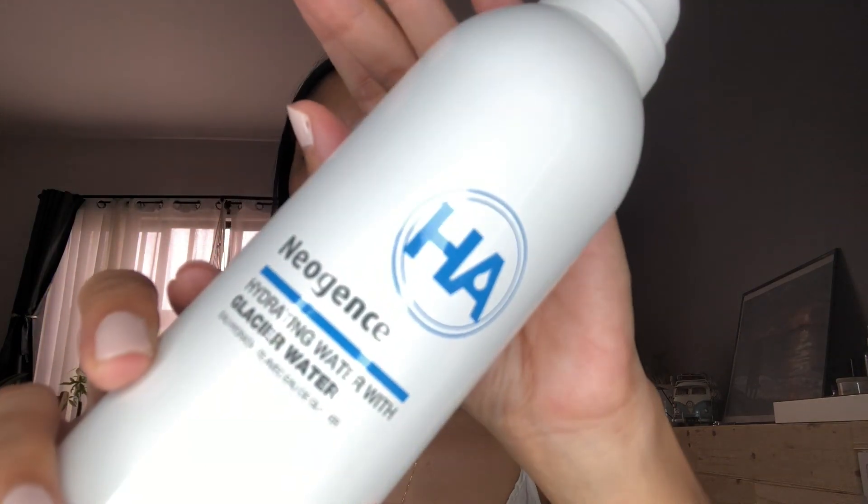First, I'm gonna prep my skin. After washing my face, I always use this in the morning — Neogen's Hydrating Water with Glacier Water. I love this in the morning because it has hyaluronic acid and caffeine — it plumps and wakes up the skin. After that, I'll let it dry and put my sunscreen.